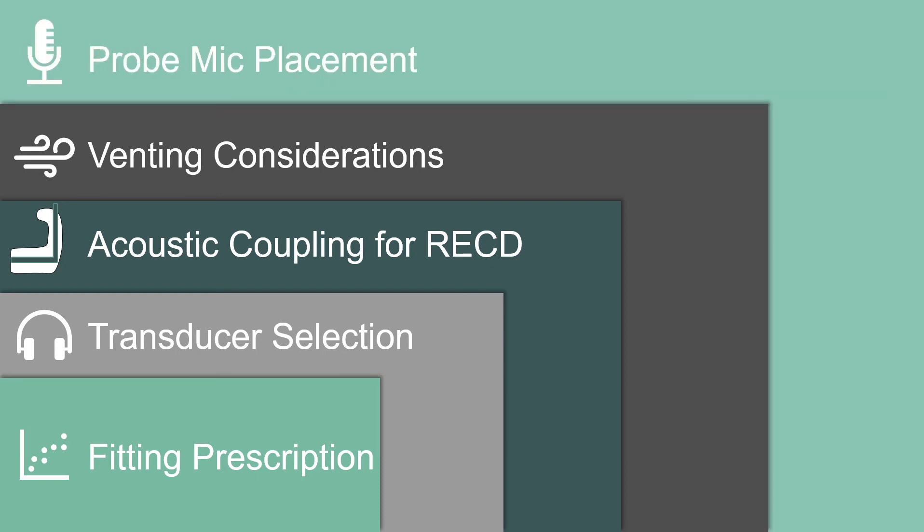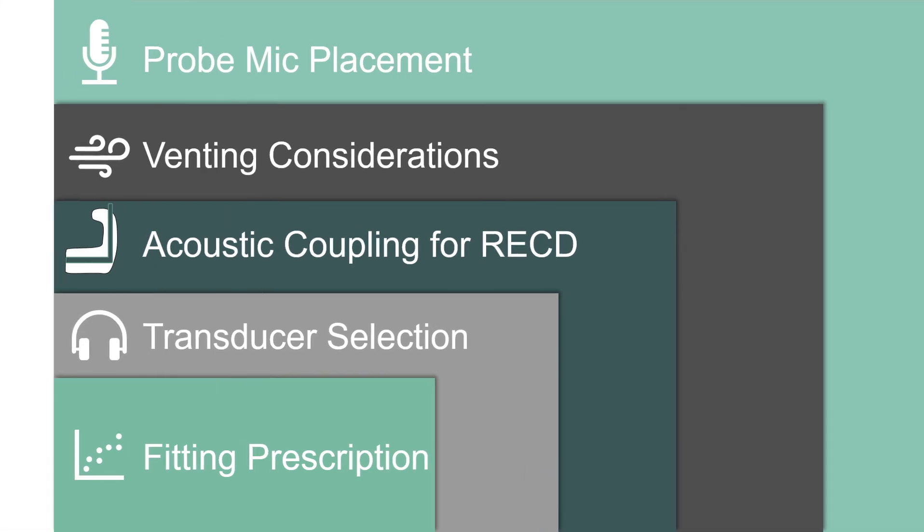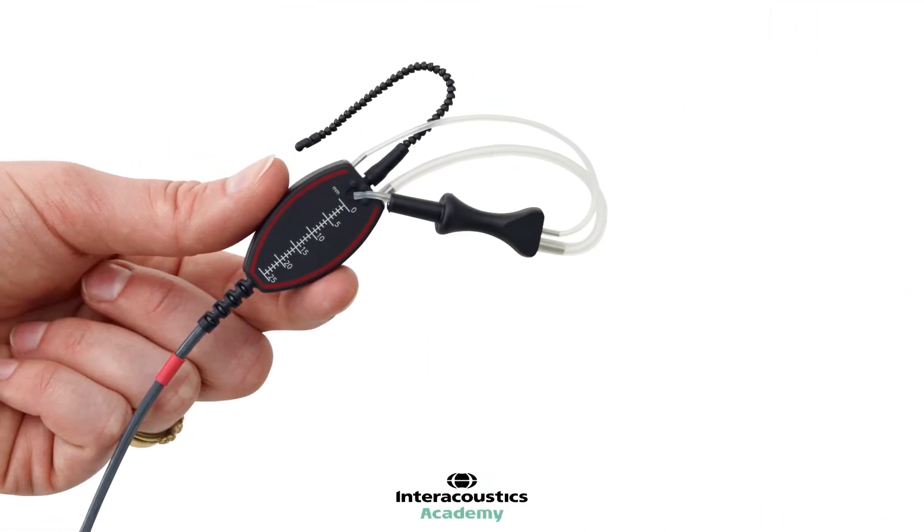Probe mic placement: the distance of the probe microphone from the eardrum and beyond the sound outlet of the stimulus delivery method can have a large effect on the accuracy of the RECD measurement. For most of the population groups discussed, this is the main factor that causes poor RECD measurements. Despite the many challenges, when performed accurately, this method is the best alternative to in-situ real ear measurements. Many of the challenges are suitably overcome by the SPL60 probe, which uses a rigid probe to guide both stimulus delivery and probe microphone into the ear, fixated by a standard tympanometry tip. What follows is a video from colleague Lee Martin explaining how to use the SPL60 probe.